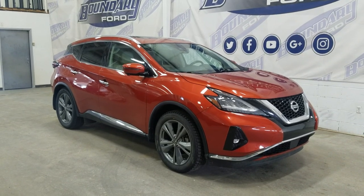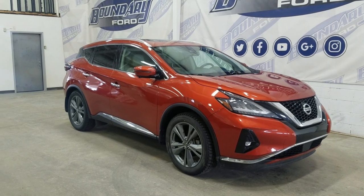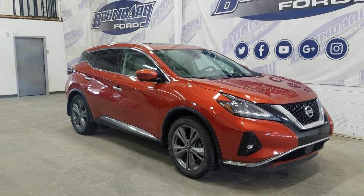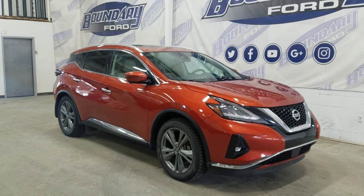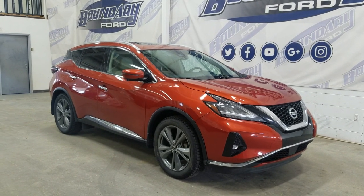Welcome to Boundary Ford, stock number 23P003A. Today we're with this pre-owned 2019 Nissan Murano Platinum. The exterior color is orange, and under the hood it has a 3.6-liter V6 engine paired to a 6-speed automatic transmission.